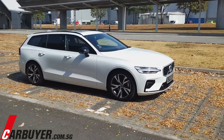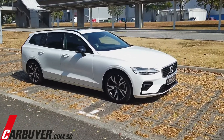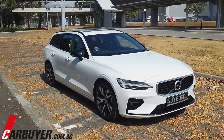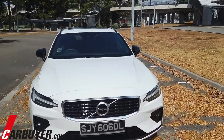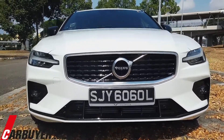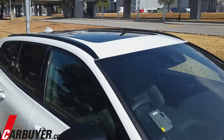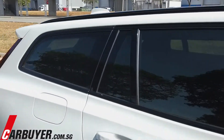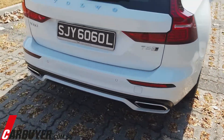One thing to note is that it's actually now the longest car in the class — longer, lower, and wider than the Germans — and that really shows, especially looking at the T5 R-Design. R-Design is the sportier variant. We've got the body kit with the louvers, black gloss parts on the wing mirror, black gloss roof rails, 18-inch wheels, and dual exhaust.